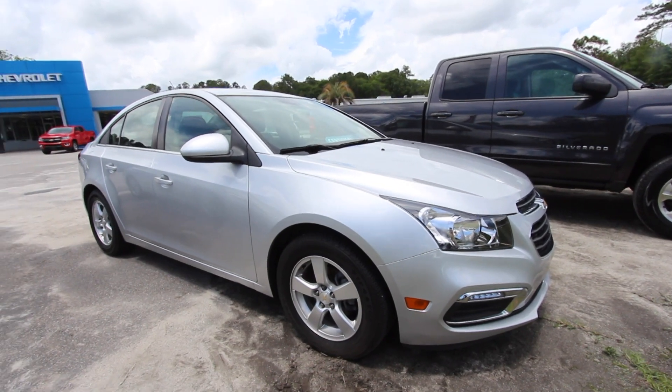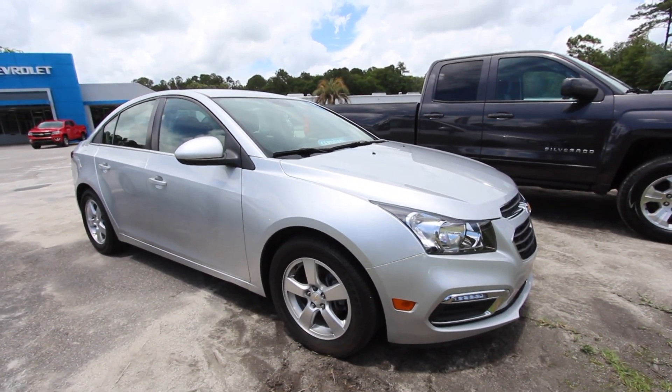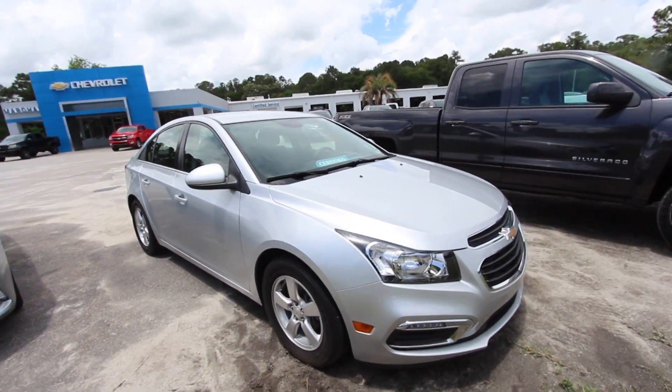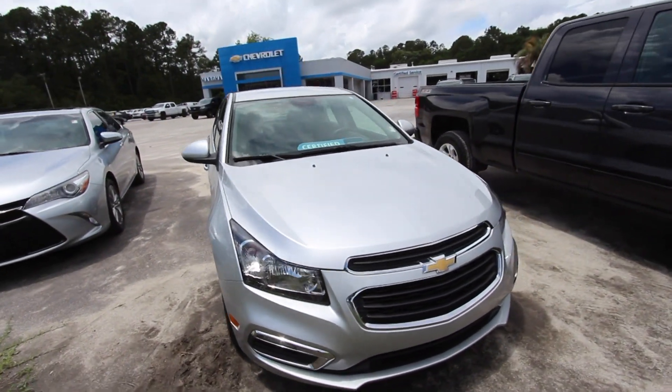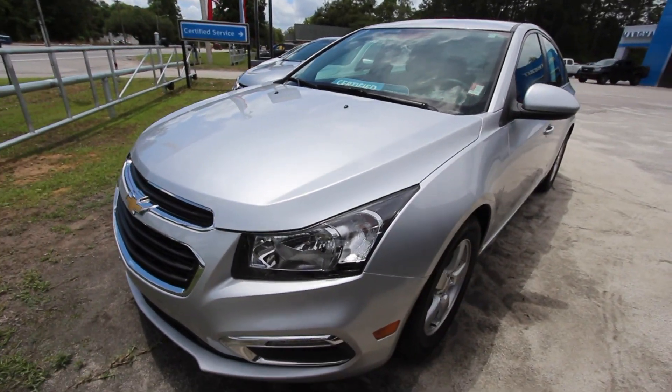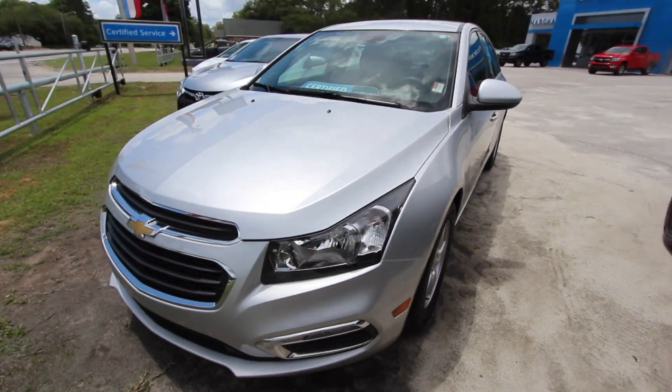What's up everybody, welcome to Marchant Chevy. We're going to be taking a look at this good-looking 2016 Chevy Cruze today. Stay with us over the next few minutes — it's a used car, but it's also certified pre-owned with tons of extra warranties. If I see any dents, dings, scratches, or imperfections, I will point them out on camera.